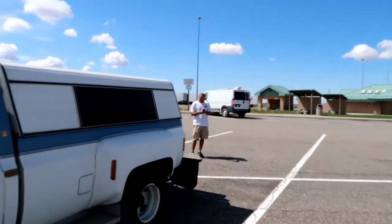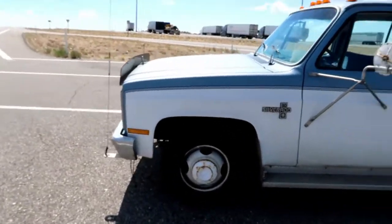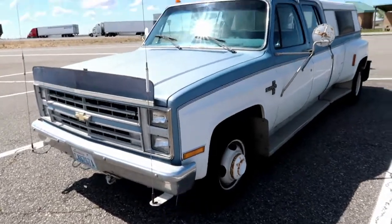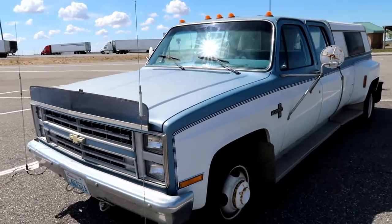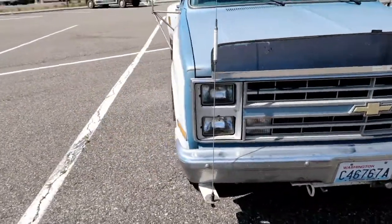Hey guys, Tyson here, gonna come at you with something a little different today. I'm about 80 miles south of Boise, Idaho, and this is the newest addition to the Daniel family. It's an '86 3500, the 3+3 dually, as you can see.